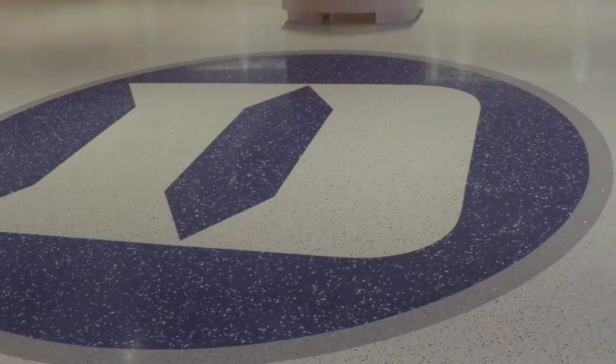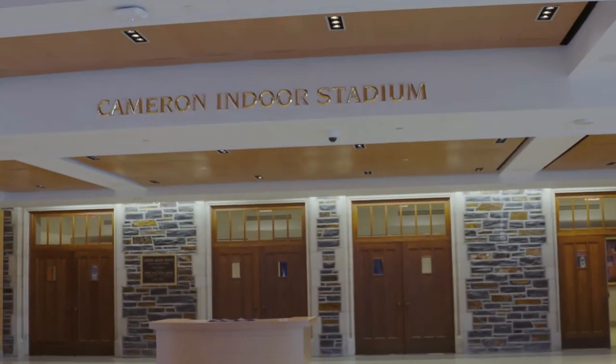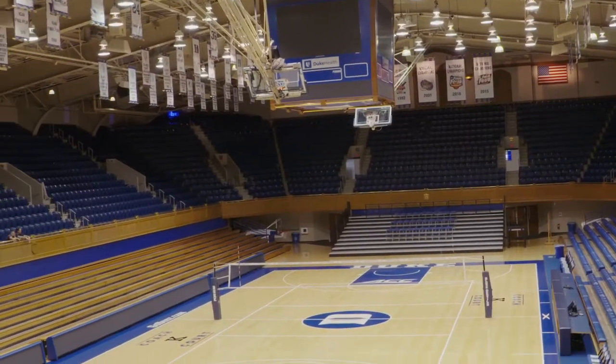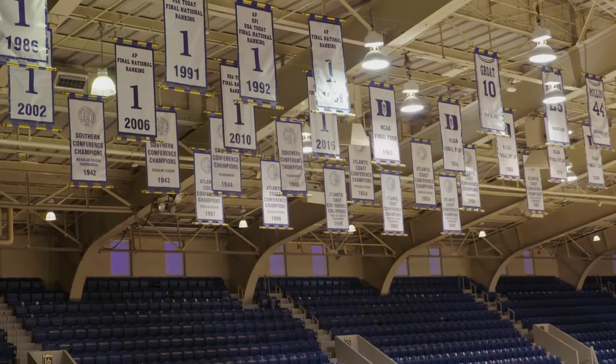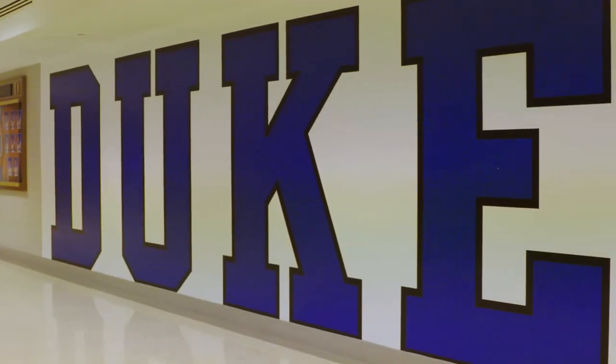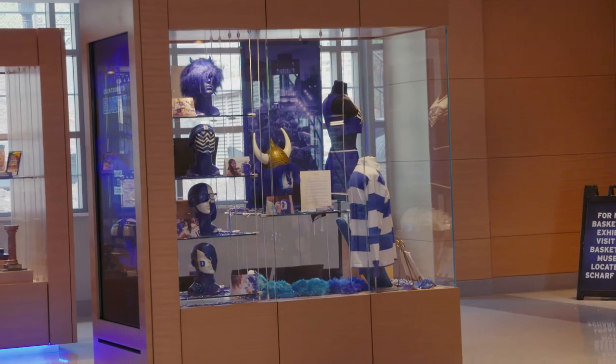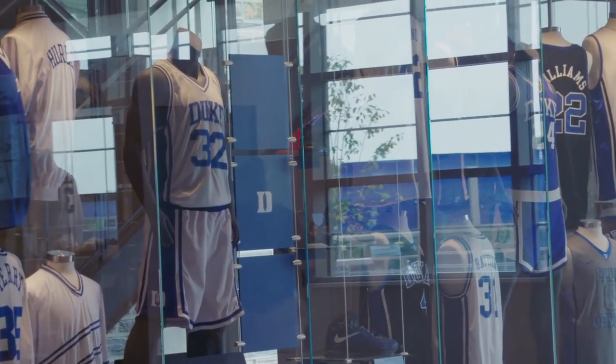So now we're in Rubenstein Pavilion. This is a new addition that was put onto Cameron Indoor Stadium over these last few years. What you can see around in the lobby is that there's more space for people and crowds to move around in, and there's lots of history in all of the cases that you see lining the wall.